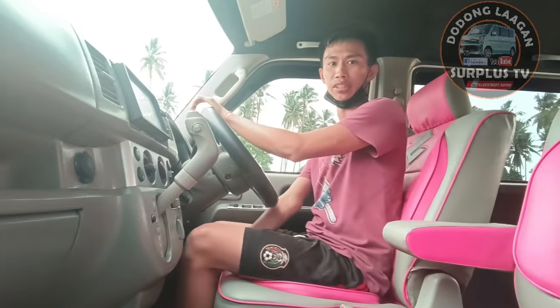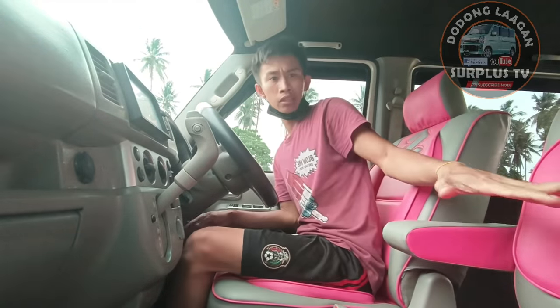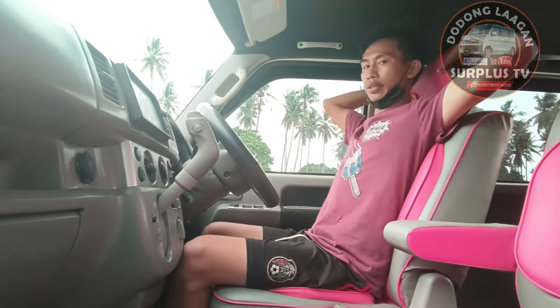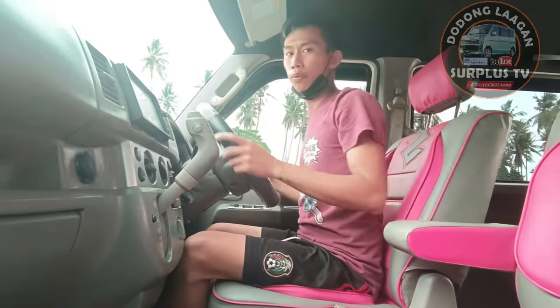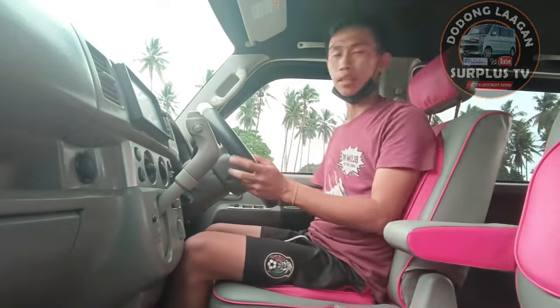Pwede natin i-adjust yan - kung saan tayo comfortable. Ganun din dito sa ating passenger side - kung gusto nila na malapit sila sa dashboard o manayo konti, pwede nila i-adjust. Pwede natin i-adjust yung ating headrest - very comfortable. Try natin na i-drive.